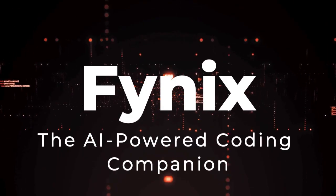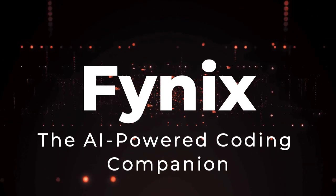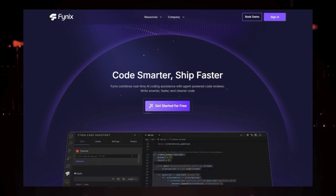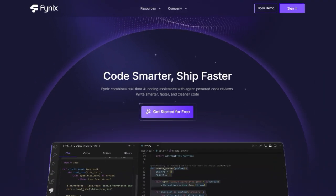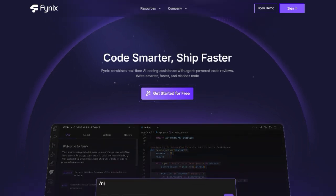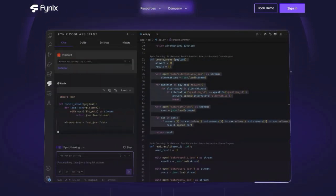Tool number one: Phynex, the AI-powered coding companion. We're diving into a seriously cool tool that's changing the way developers code — Phynex. What makes Phynex stand out from the crowd? For starters, it brings AI power directly into your IDE, supporting all major programming languages.